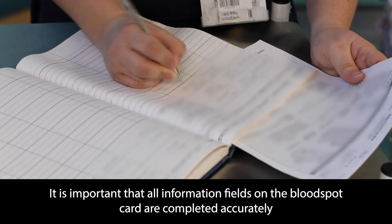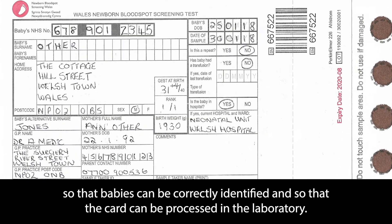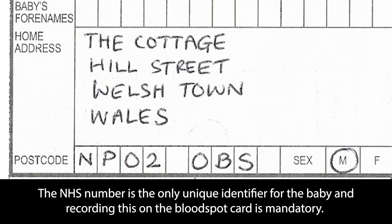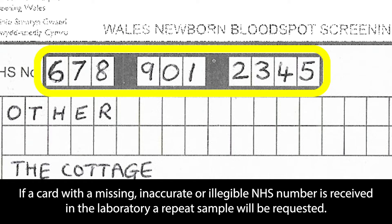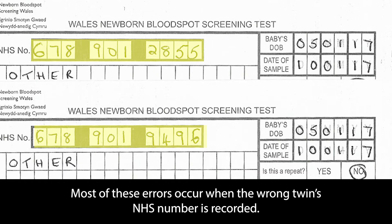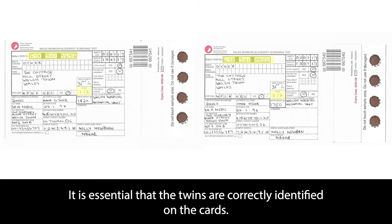It is important that all information fields on the blood spot card are completed accurately so that babies can be correctly identified and so that the card can be processed in the laboratory. The card should be completed at the time of sample collection, as mistakes and omissions are more common when cards are pre-filled. The NHS number is the only unique identifier for the baby and recording this on the blood spot card is mandatory. If a card with a missing, inaccurate or illegible NHS number is received in the laboratory, a repeat sample will be requested. Particular care is needed when documenting the NHS numbers of twins, as they are more likely to be recorded incorrectly. It is essential that twins are correctly identified on the cards.